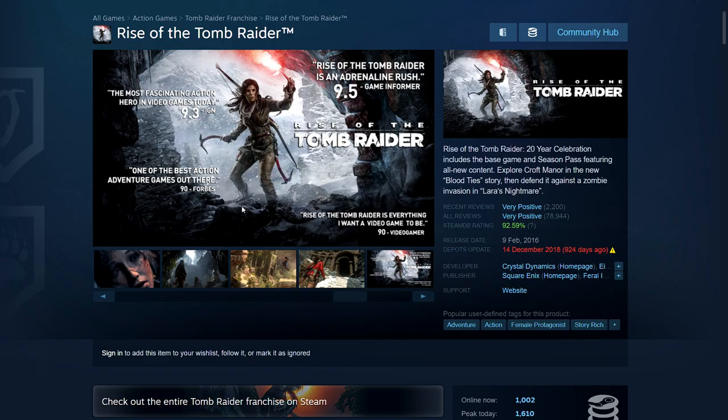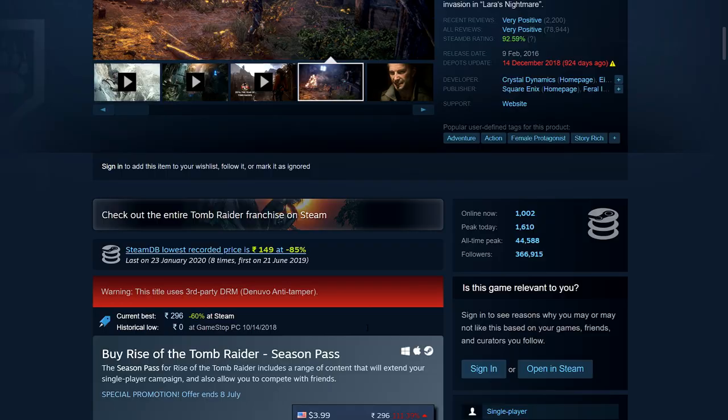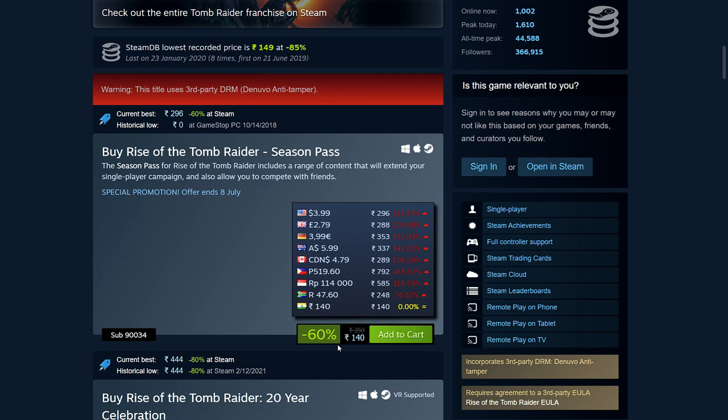Rise of the Tomb Raider — from what I've heard this is considered the best of the new trilogy. The base game is 80% off — 199 rupees, $5.99, £3.99, €5.99.